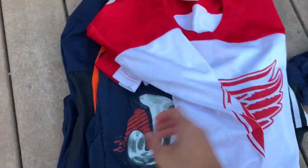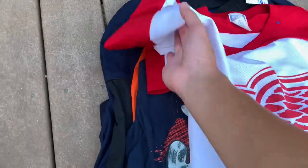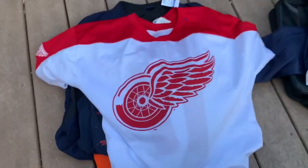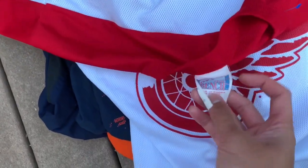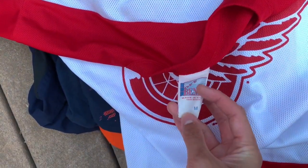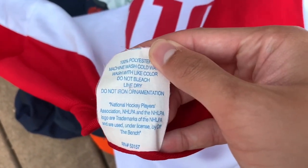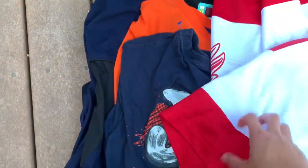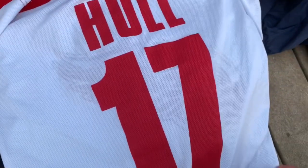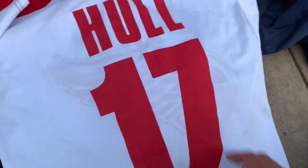Then we got this Detroit Red Wings vintage jersey. I'm not really knowledgeable on hockey, so if you know anything about this piece please let me know. You've got the Detroit Red Wings logo right there, NHL, on an Off The Bench tag, made in Korea. On the back you've got number 17 — it's a double stitch.